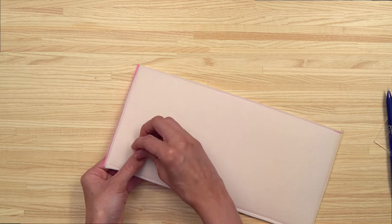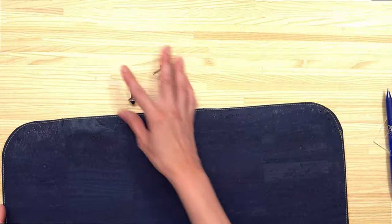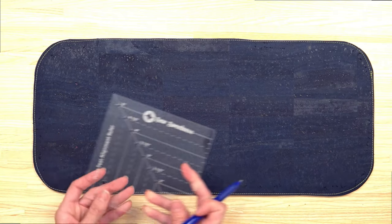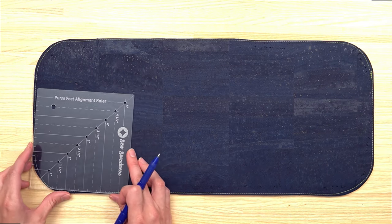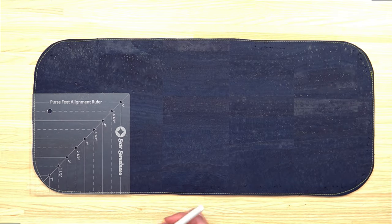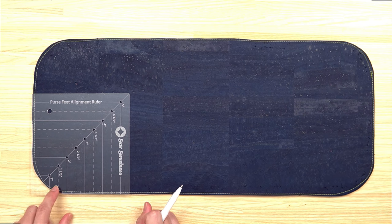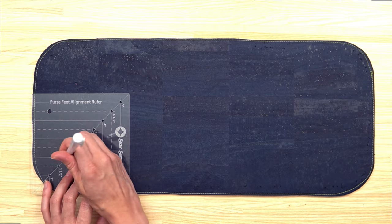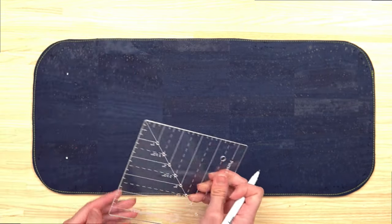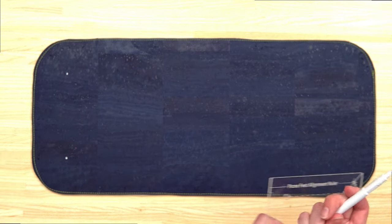I also pulled out a panel with rounded edges to show that the purse feet alignment ruler works in a similar manner for non-squared panels. You align the edges with the dashes along the straight edges. Since I need a darker marking tool on this fabric, I'm using my Tandy Leather pen. Instead of one and a half inches from the corner — which might be close to the edge on a rounded panel — I'll go with two inches instead. There are other measurements included in case you're working with a really big panel of fabric.